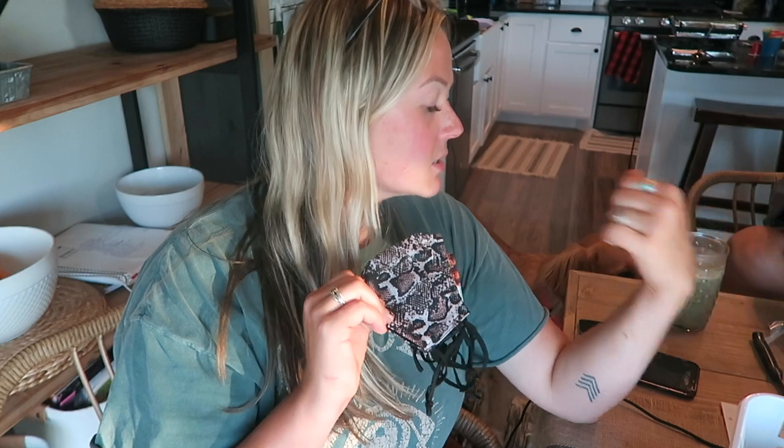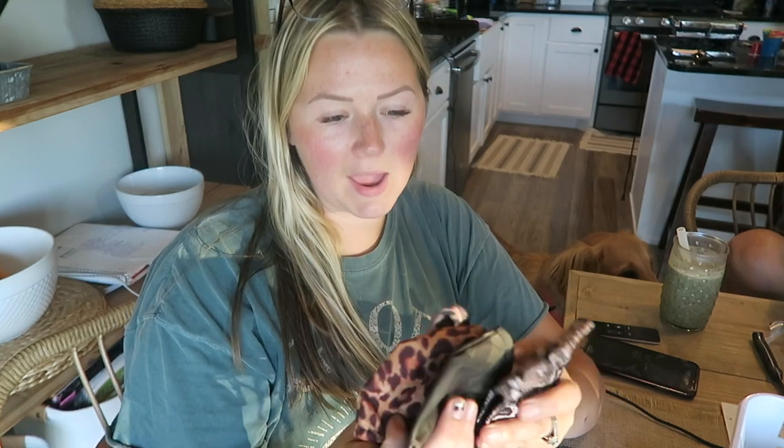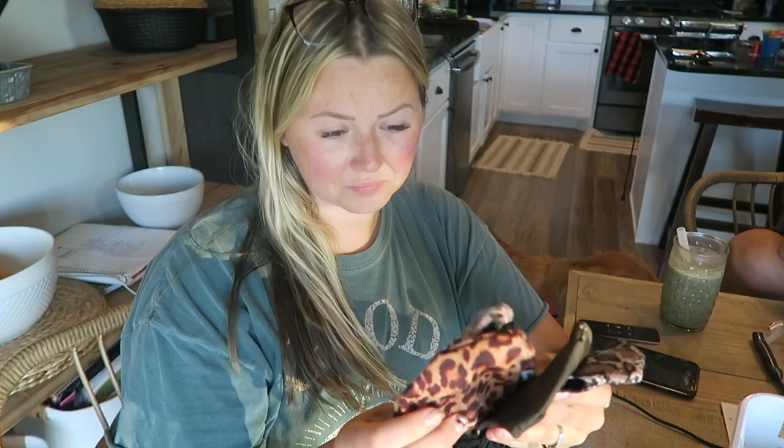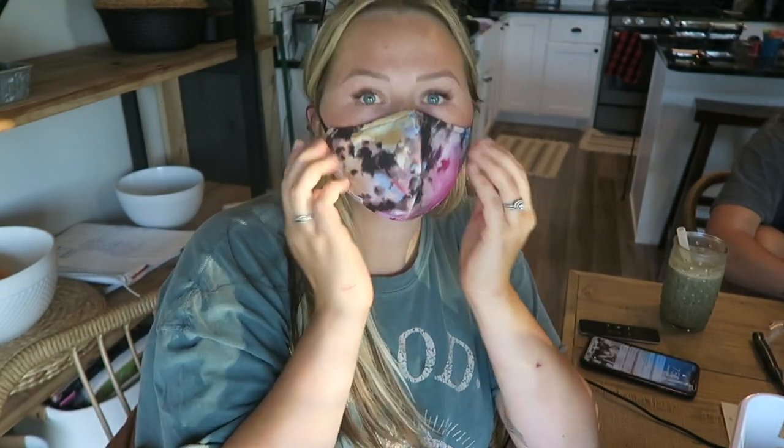Okay guys, just real quick — I got a super cute mask haul. These are the ones that have a spot for carbon filters, and I do have some filters on the way. I got four of them from Steve Madden — I'll have these linked below. I got them for like $14.95 each, around 20% off, but they're super cute. This is one of my favorites — I love the tie-dye one.